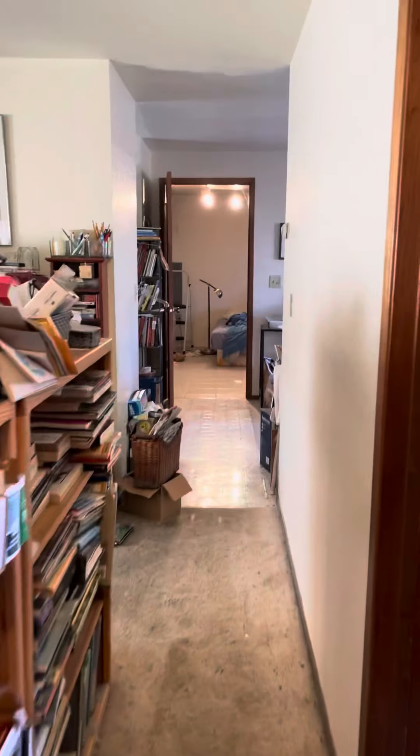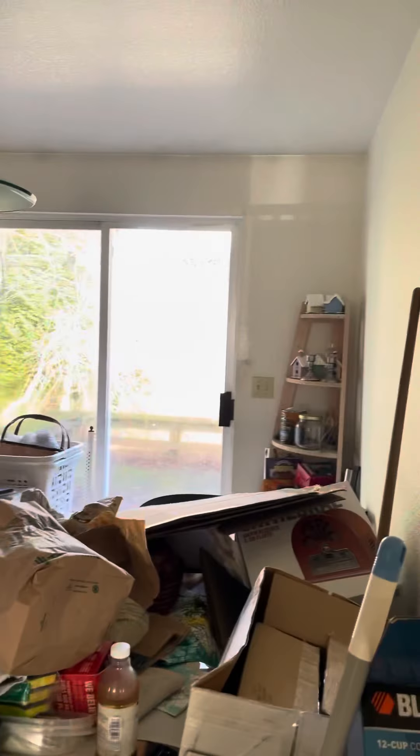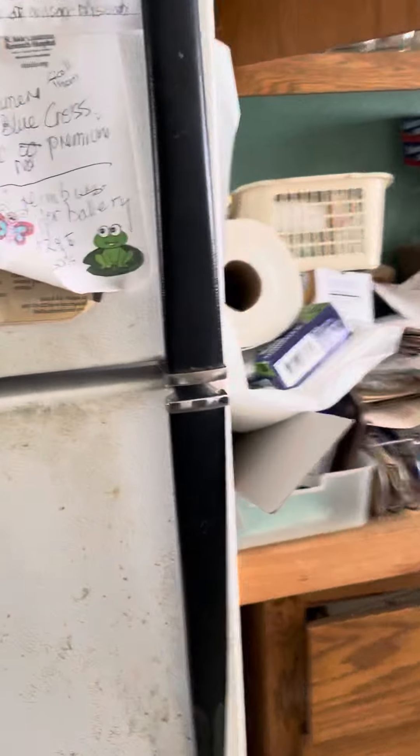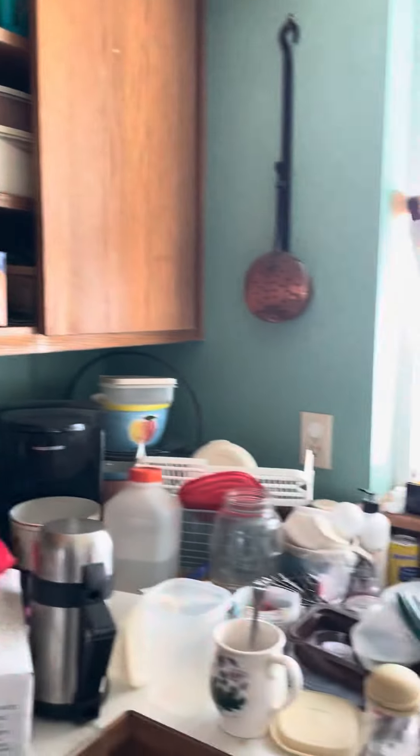Going back down, we go into the kitchen with the dining area — sliding glass door going out back. And then the kitchen — not going to open the fridge — this is what we're looking at.